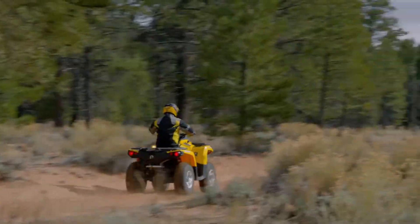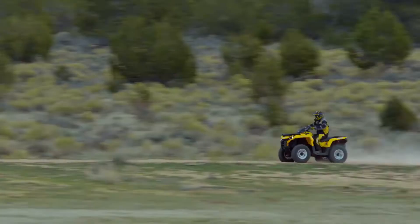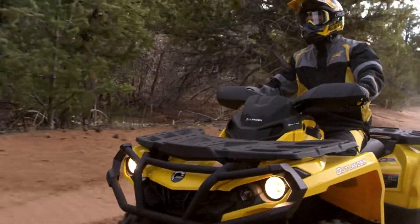Can-Am Outlanders feature a broad range of proven V-Twin engines with best-in-class horsepower that also deliver superior fuel efficiency, from the Rotex 1000 to the Rotex 500.